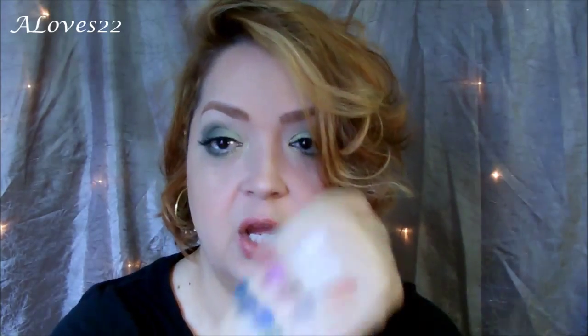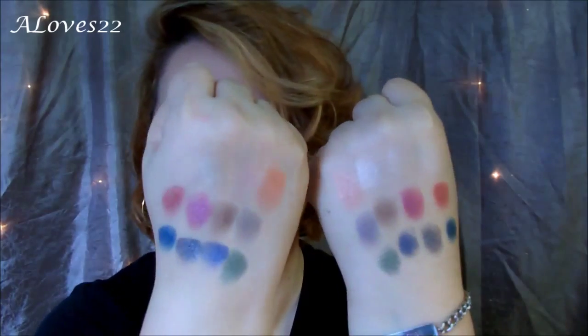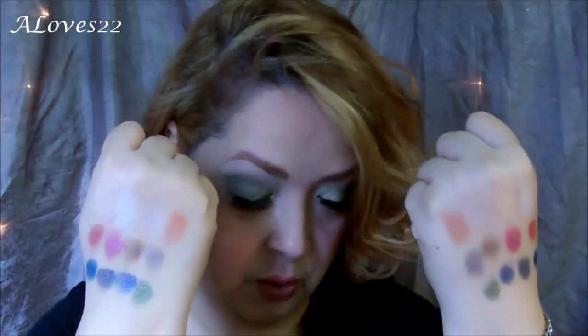My left hand consists of the swatches in the same order, without primer, and as you can see, the color payoff is awesome without primer as well. Side by side, the color payoff of these hot pots is beyond amazing. You could use them with primer or without. This is why I love my hot pots, aka shadow pots.